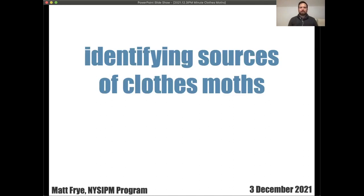For today's IPM Minute, we'll be talking about identifying sources of clothes moths. This topic is relevant right now because people are spending a lot of time indoors and may see a moth flying around and try to figure out where they're coming from and how best to manage them.